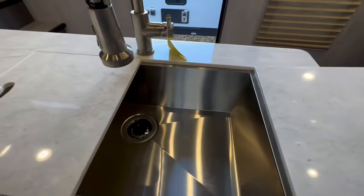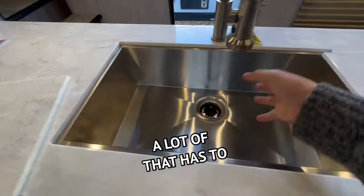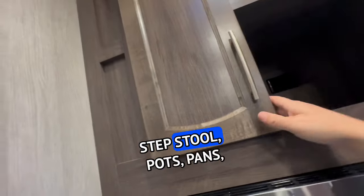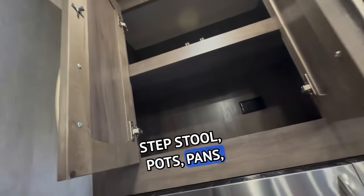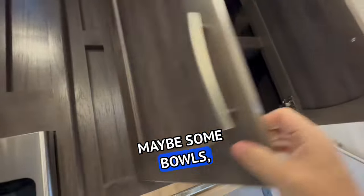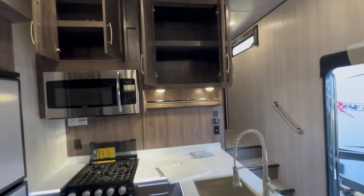And this year they've gone to the one-piece sink, which has a lot to do with access. Above the microwave — that's where you're going to need a step stool — you'll store pots, pans, bowls, plates, things of that nature. That's pretty decent storage.